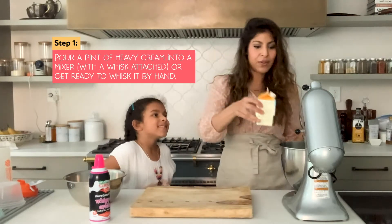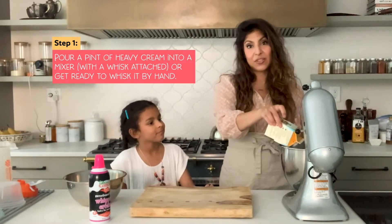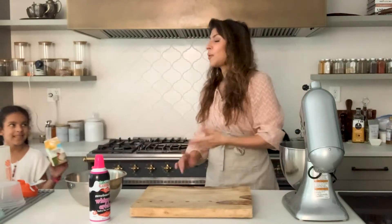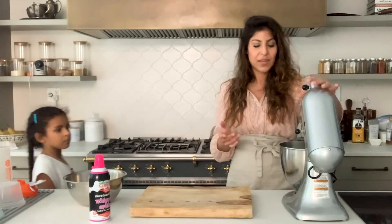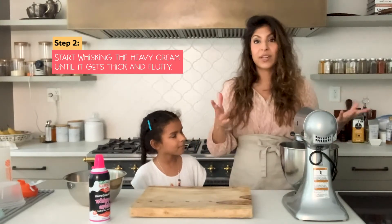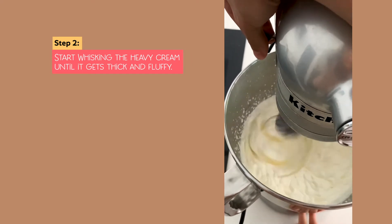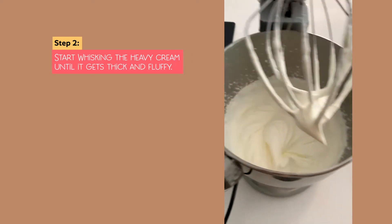So, I'm going to start with about a pint of heavy cream and we're going to just pour it right into this stand mixer. Now, I guess that might be cheating, but I'm using a stand mixer with a whisk attachment because it takes a lot of energy to whisk. You can use your hand and whisk by hand if you need to. And you can actually do it by hand — in culinary school, I had to do it by hand. That's so cool! Here we go, we're going to start it out and just whisk it.